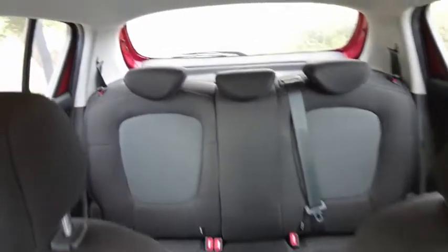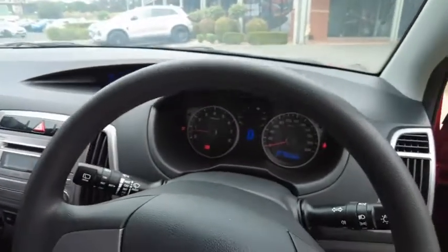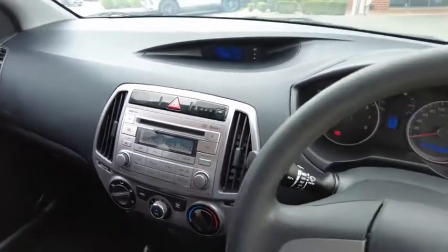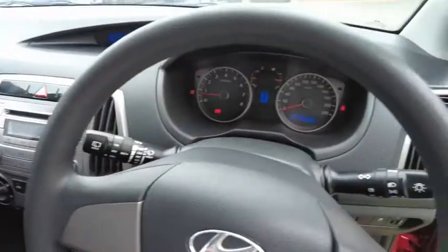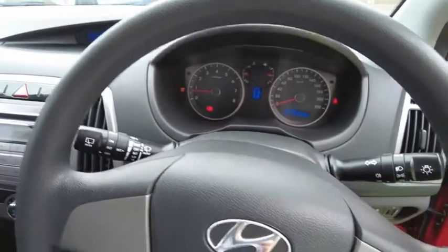The passenger floor mats look perfect, and the rear space is very nice. This is a very honest car that would suit anyone's needs — a small, cheap run-around or commuter car, something to park at the train station or get you from A to B. It'd make a great first car or a second car for the family.